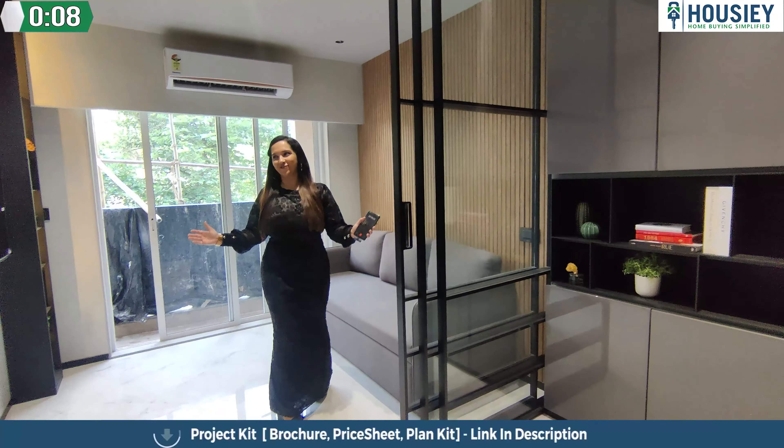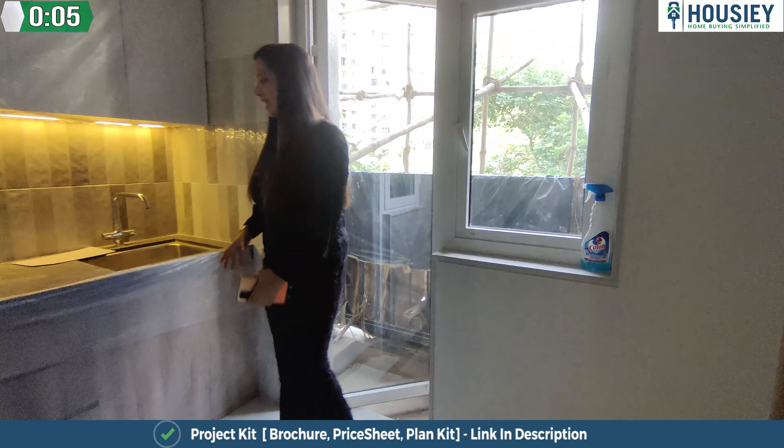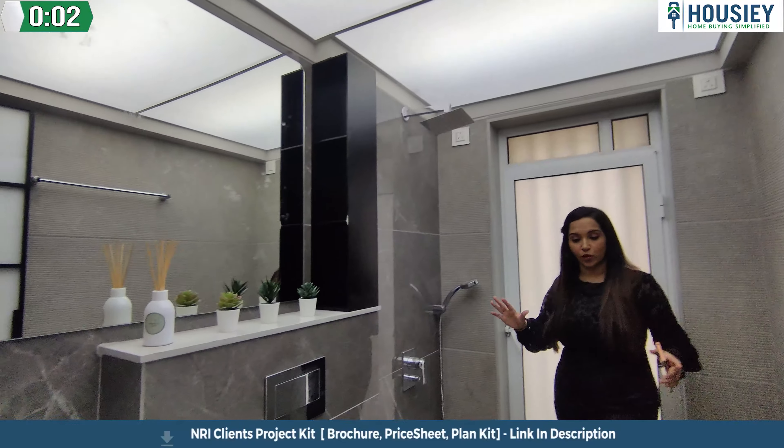Beautiful looking studio flat. It's a big kitchenette they have given. You will think that it will be a small washroom, but wow.